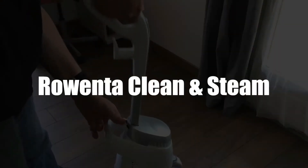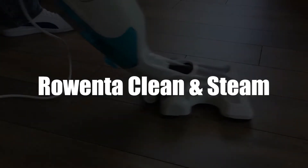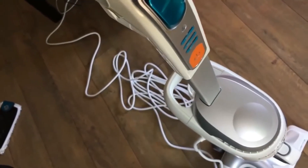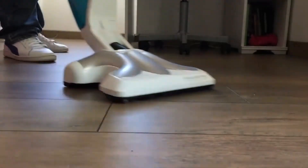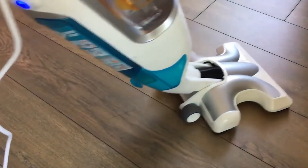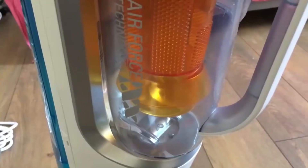Next up in third place we have the Rowenta Clean and Steam Floor Cleaner. Among the best in the world today for floor cleaners, this stick vacuum cleaner has the power of 1700 watts. It fits easily into ecological standards and offers great efficiency. The capacity of its tank is 0.7 liters and it's removable, so you can fill it and clean it without any effort. With its battery life of 40 minutes, you'll be able to clean between 80 and 100 square meters of smooth floors.